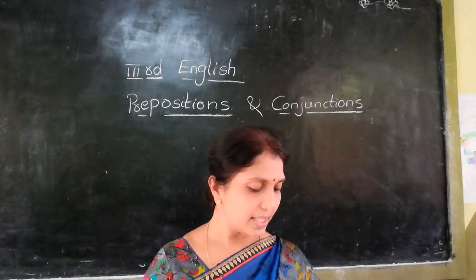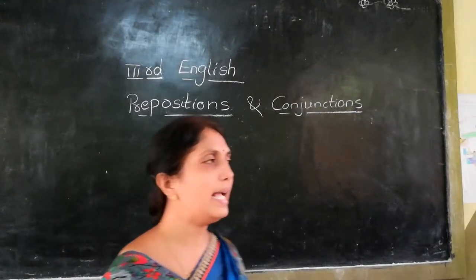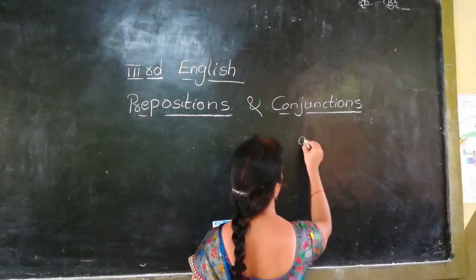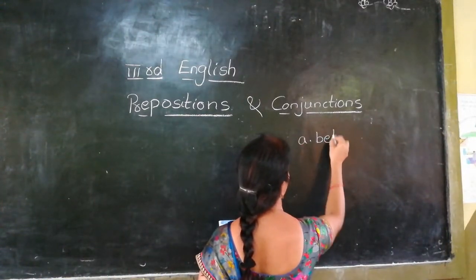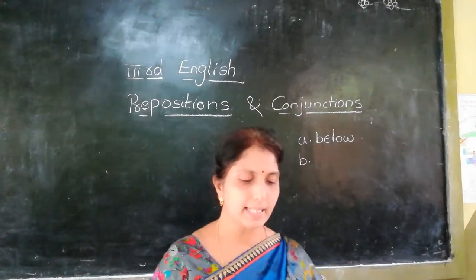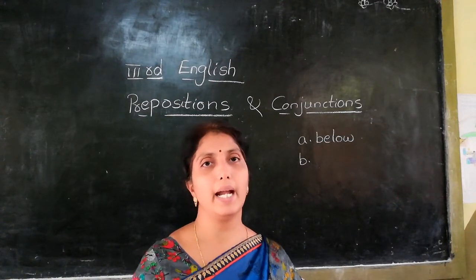Children, the squirrel is sitting dash a huge boundary. The squirrel is sitting below — B-E-L-O-W — a huge boundary.